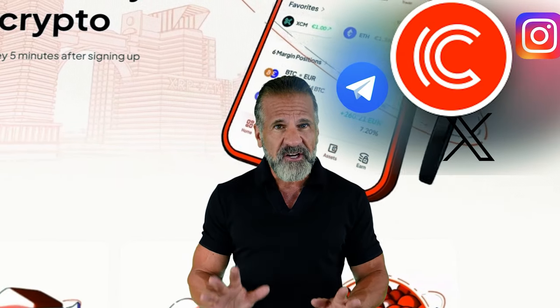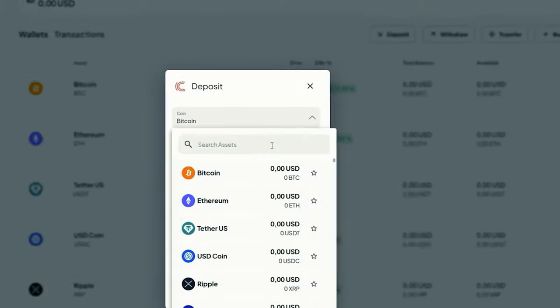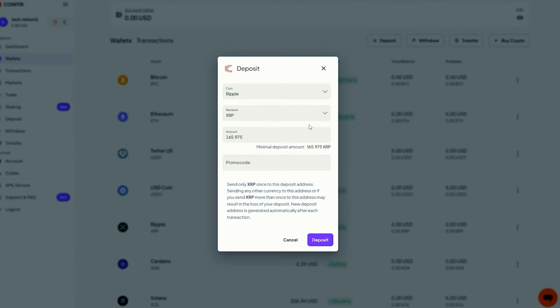Now that you know about the exchanges, you're ready to start making money. Remember, links to both exchanges are in the video description. Let's begin arbitrage with an initial investment of $7,500. First, go to the CoinTier website, find the deposit page, and copy the XRP address.